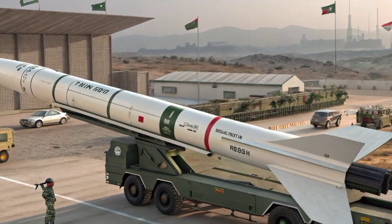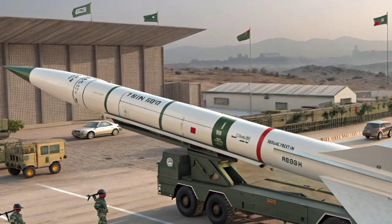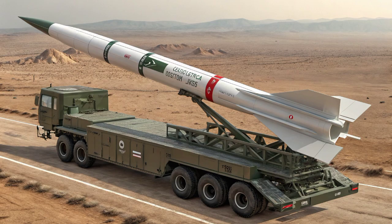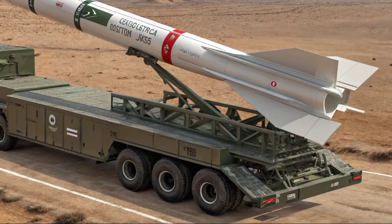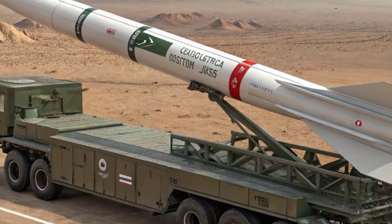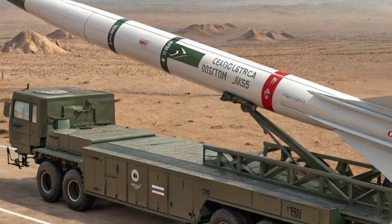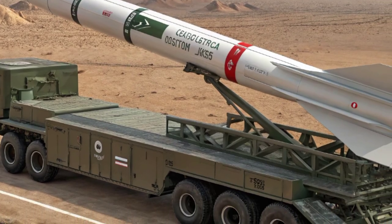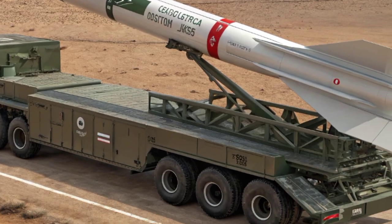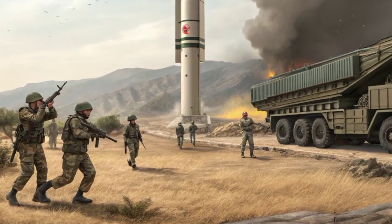RAAD is designed to be launched from fighter aircraft, most notably the Pakistan Air Force's Mirage-3 and JF-17 Thunder jets. What makes this missile stand out is its ability to strike targets without putting the launching aircraft in direct danger. Being a standoff weapon, the RAAD allows the launch platform to fire from a safe distance, far from enemy air defenses, then quickly exit the combat zone. This is crucial in modern warfare, where anti-aircraft and radar systems can destroy planes before they even get within range.